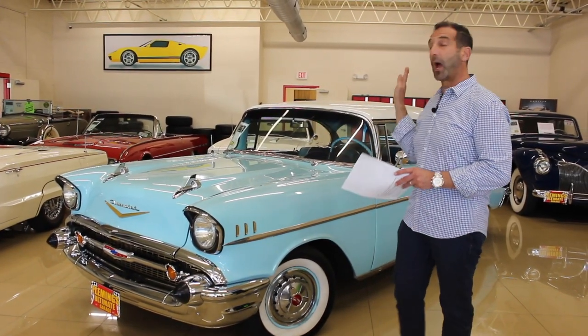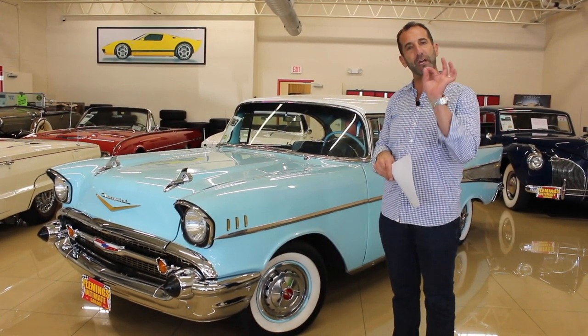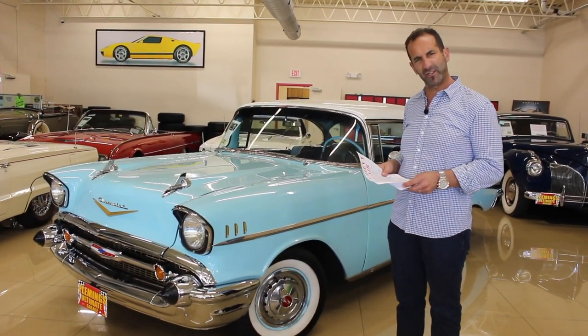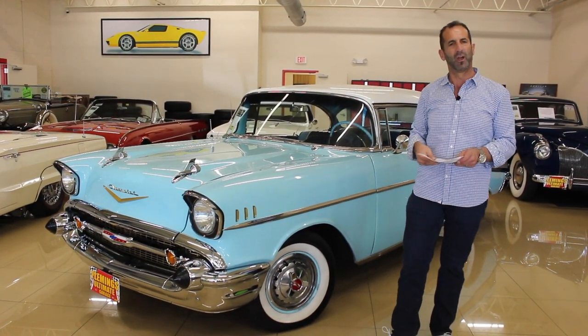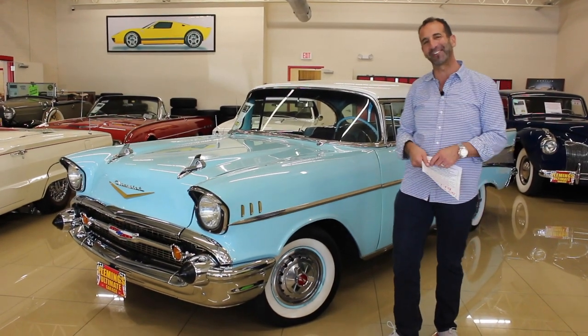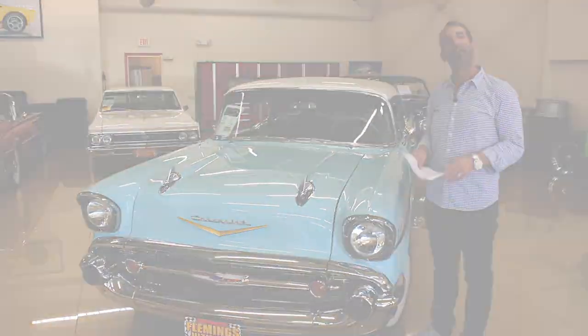This one here is particularly super rare — it's an original EA-coded 283, 270 horsepower, factory four-barrel setup. The air cleaner is probably the best looking air cleaner on the planet. When I open the hood you're going to go 'wow, that's the best looking air cleaner I've ever seen.' Let's check out some paint for a second and talk about the quality of that.